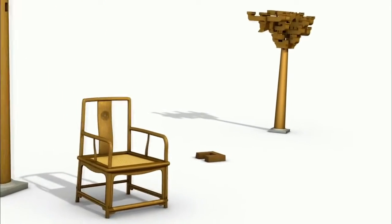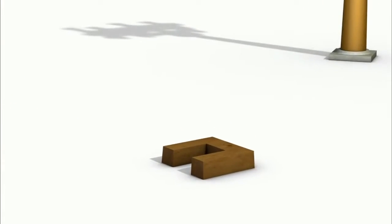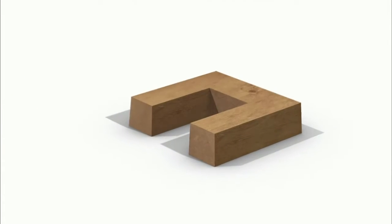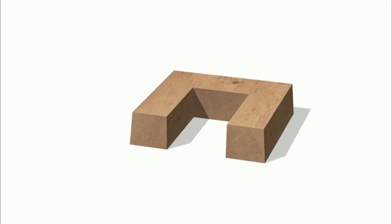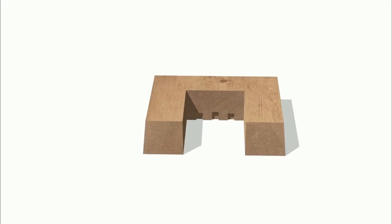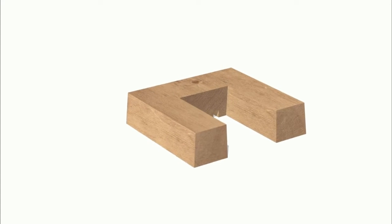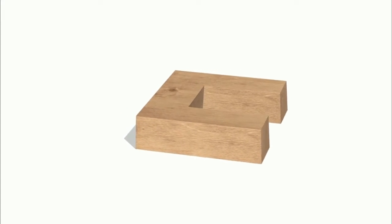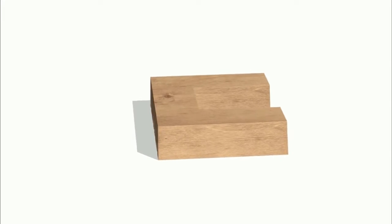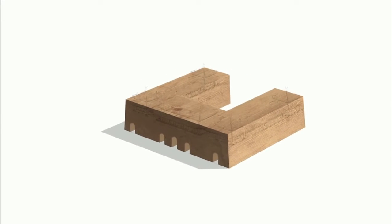The Meridian Gate uses tenon joints, which are a crucial part of ancient Chinese wooden architecture. The position of the Meridian Gate represents Yang, while the concave shape represents Yin. Tenon joints have concave and convex matching parts, symbolising the harmony of Yin and Yang, and the co-existence of the visible and invisible.